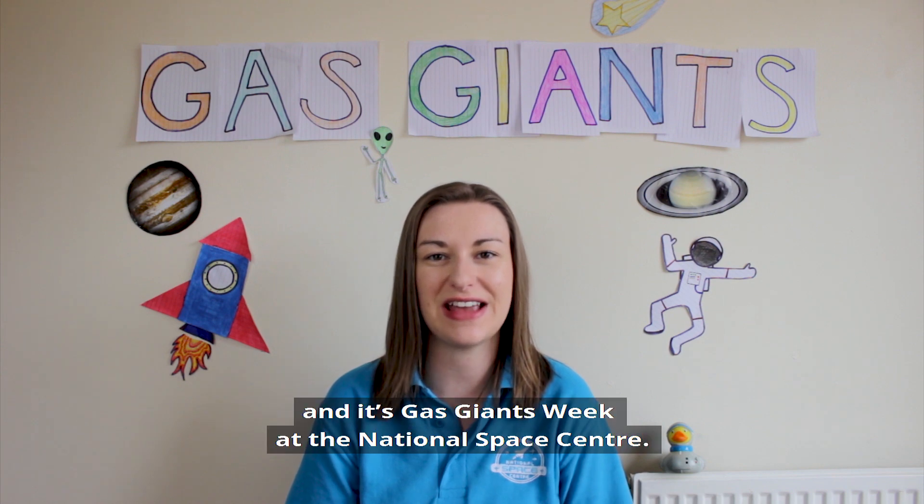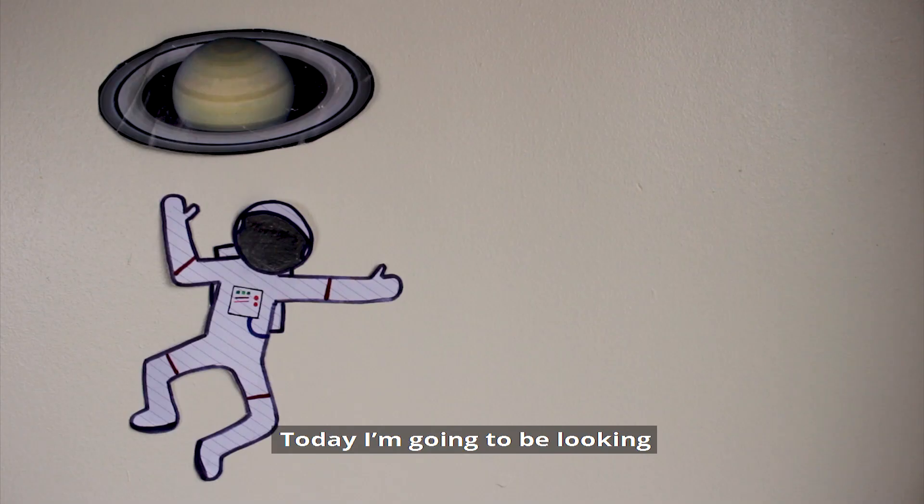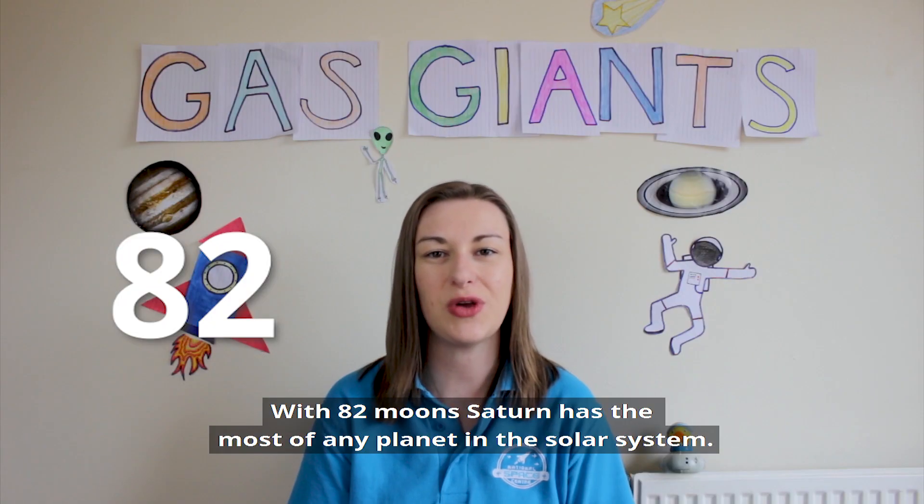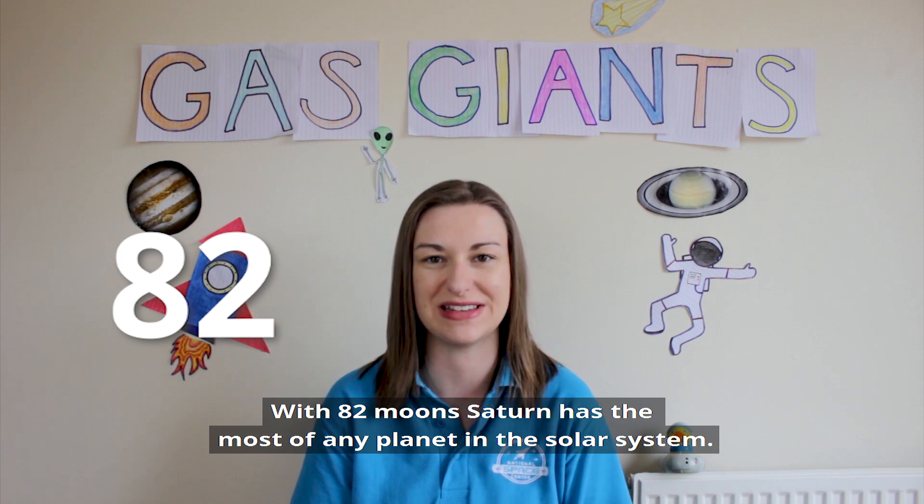Hi everyone, I'm Claire and it's Gas Giants Week at the National Space Centre. Today I'm going to be looking at Saturn's moons. With 82 moons, Saturn has the most of any planet in the solar system.